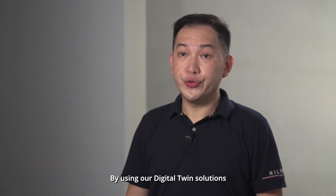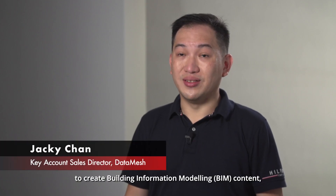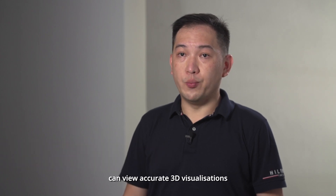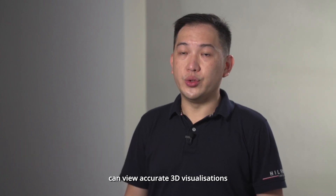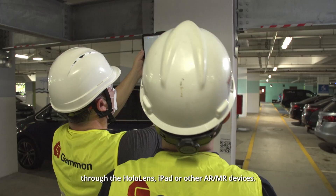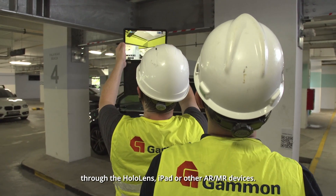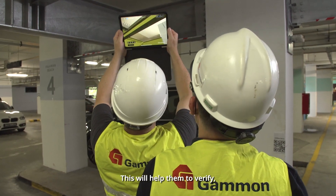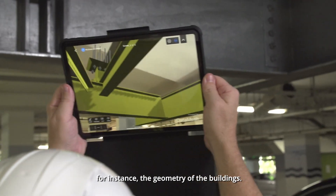By utilizing our solutions to create the content, which will enable workers to bring the digital twin into the site through HoloLens and also iPad — those kinds of AR, MR, or even extended reality devices — this will help them to verify the geometry of the buildings.